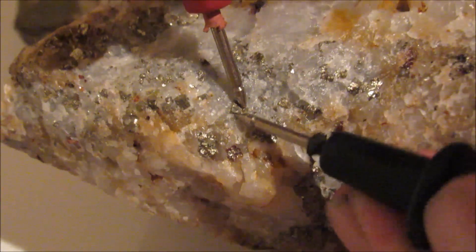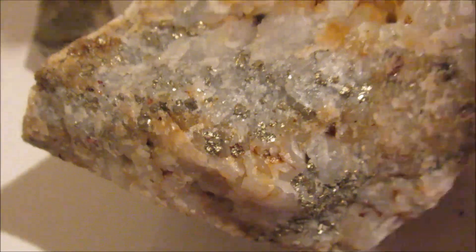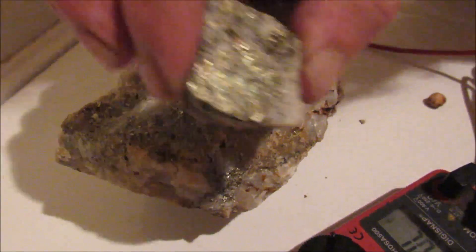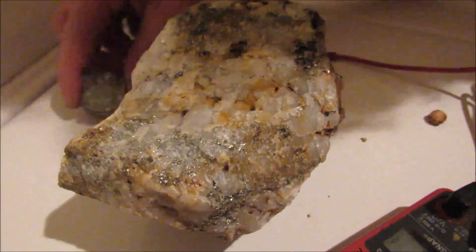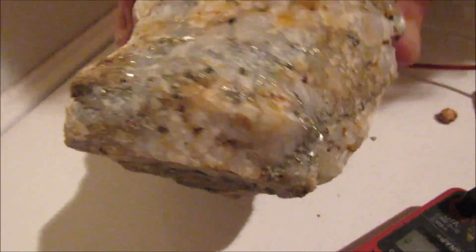And the probes aren't touching. Don't let nobody fool you — this is gold. I just thought I'd put this on to let you all know. The little rock is pyrite. The big rock is the one with the gold in it. Beautiful stuff.